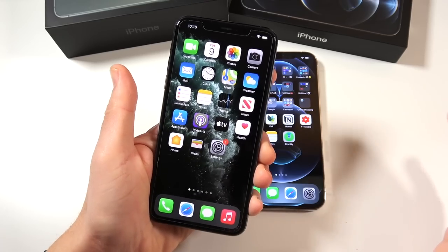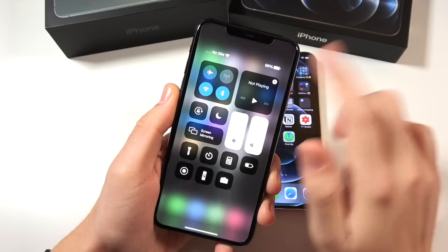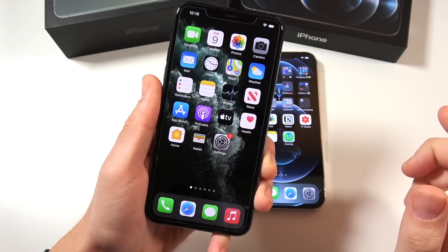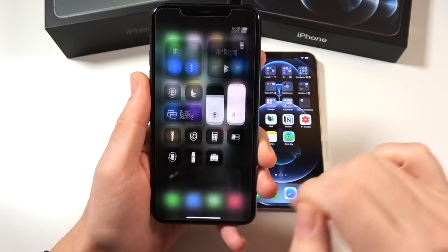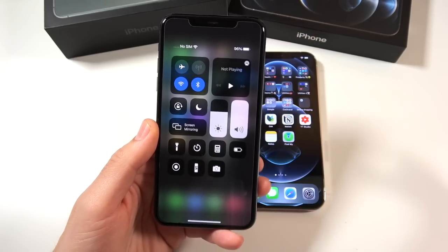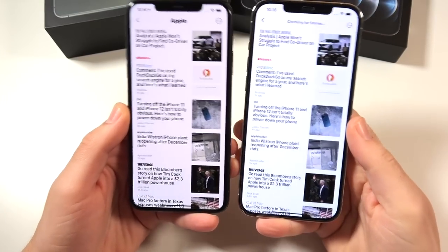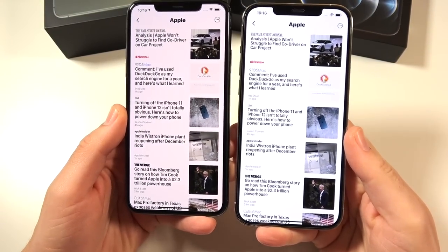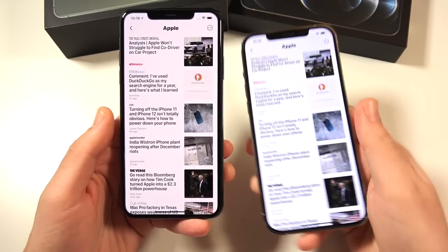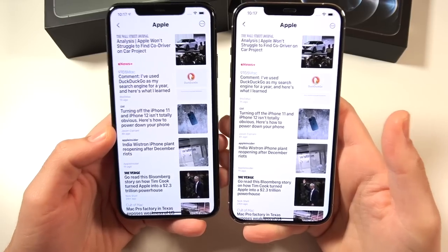What about the display? Both have a Super Retina XDR OLED HDR10 display capable of 800 nits of usable brightness — you'll really only need that in direct sunlight, because indoors it's blindingly bright. Both the 11 Pro Max and 12 Pro Max share the same 458 pixels per inch and literally the same aspect ratio of 19.5:9, so it's a very similar overall experience.